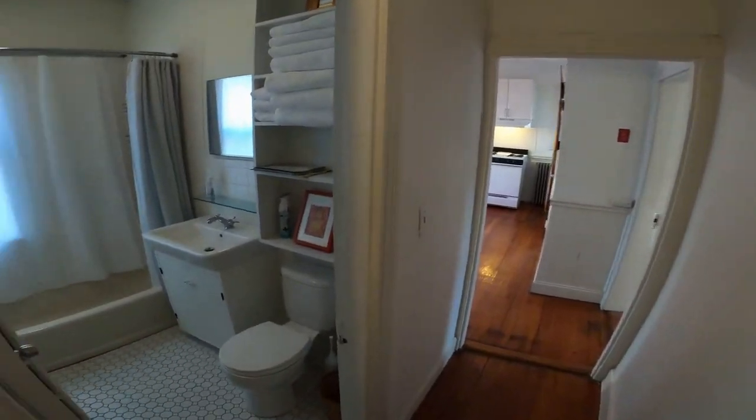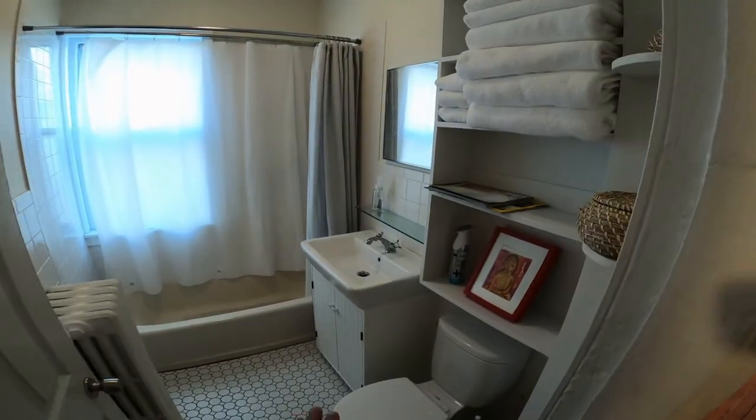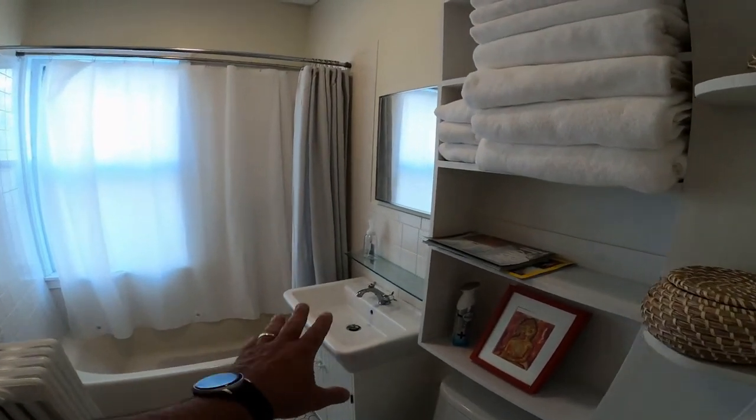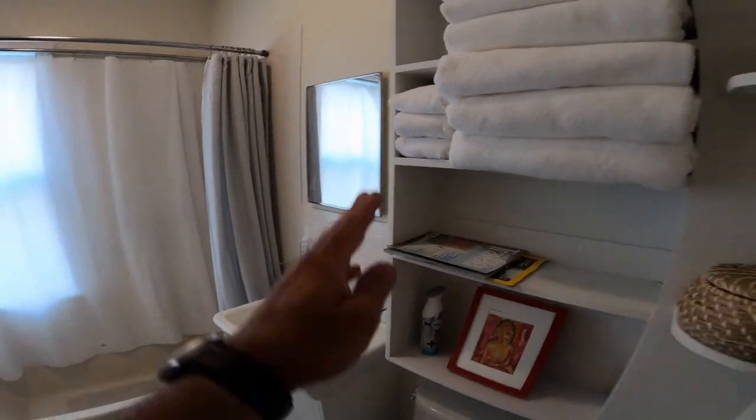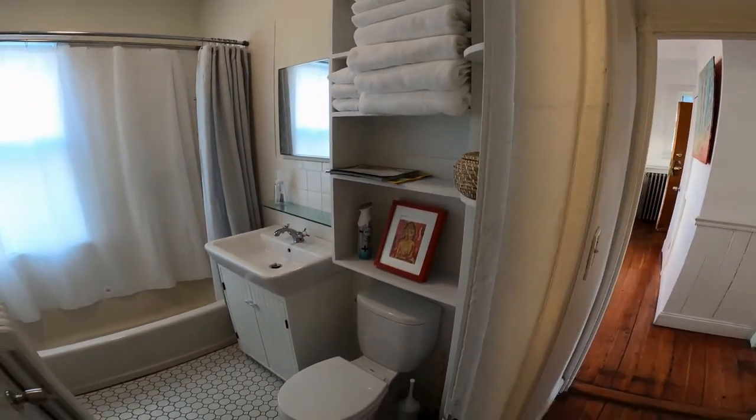Further down the hallway we come to the bathroom — ceramic tile floor, toilet, tub, and sink. Nice ceramic tile backing. It does have a shower and a medicine cabinet, plus storage and more storage for linens.